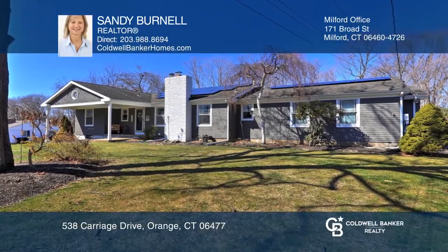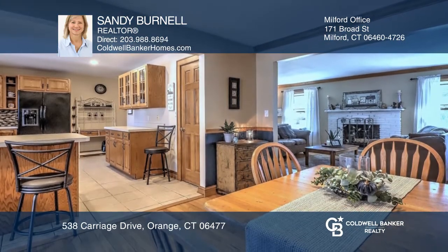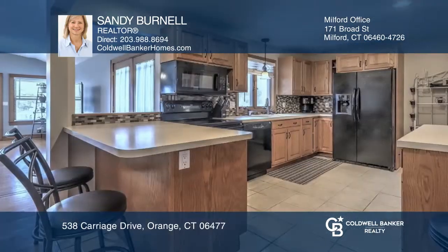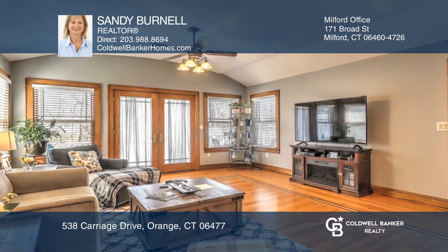This open-concept ranch offers three bedrooms, one-and-a-half bathrooms, and a family room with French doors leading to an oversized Trex deck. The walkout lower level has plenty of extra living space, great for an office or a game room.